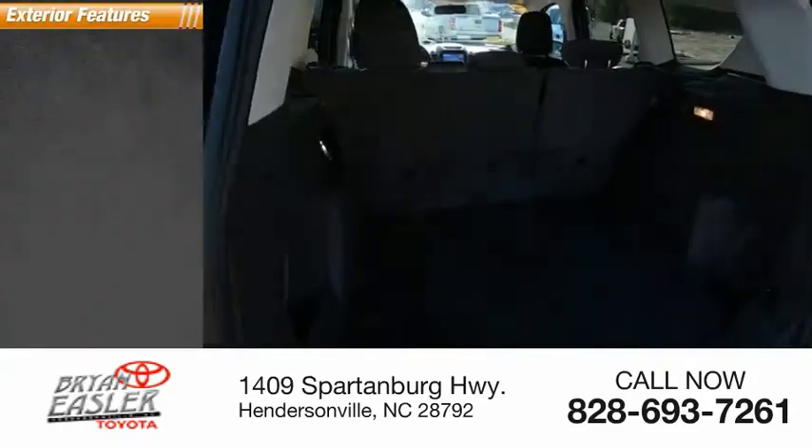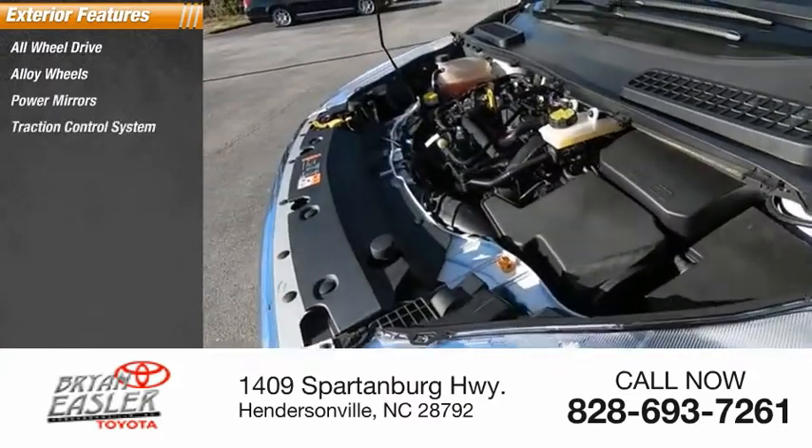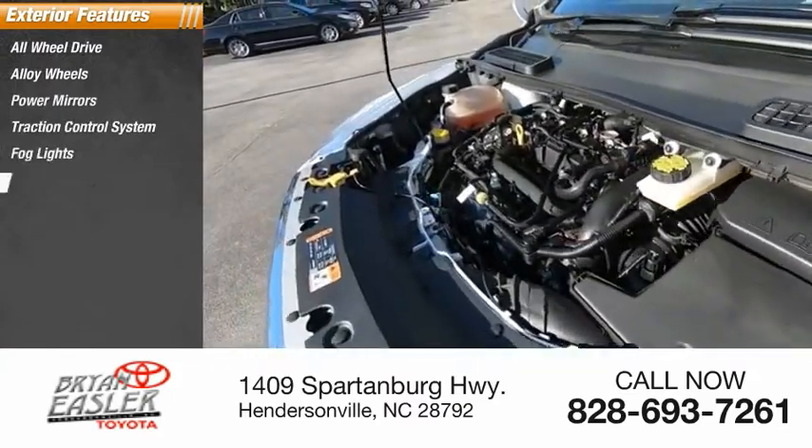Here are some of this vehicle's great options: all-wheel drive, alloy wheels, power mirrors, traction control system, fog lights, dual exhaust.